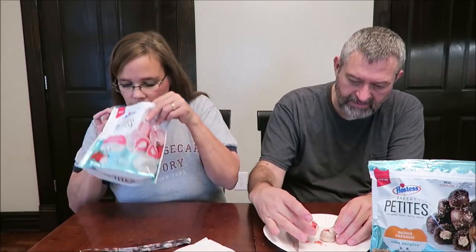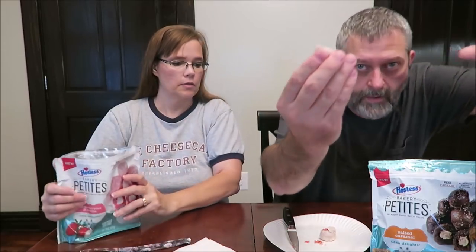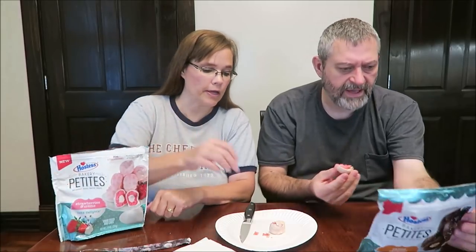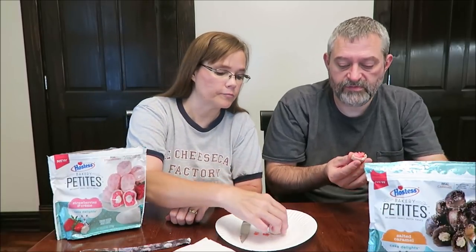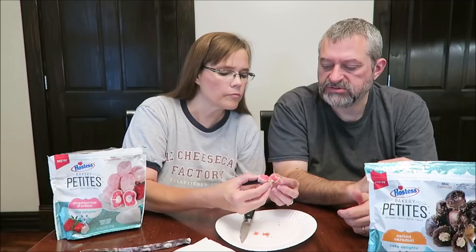It smells very good. It has like cake, but it also has something white in the middle of it. It says real strawberries. Each mouth-watering mini cake is baked with care so you can savor each delicious bite. How many calories for yours for three? There are 250 for three. Is there something in the middle? Yeah, there's like a little cream or something.